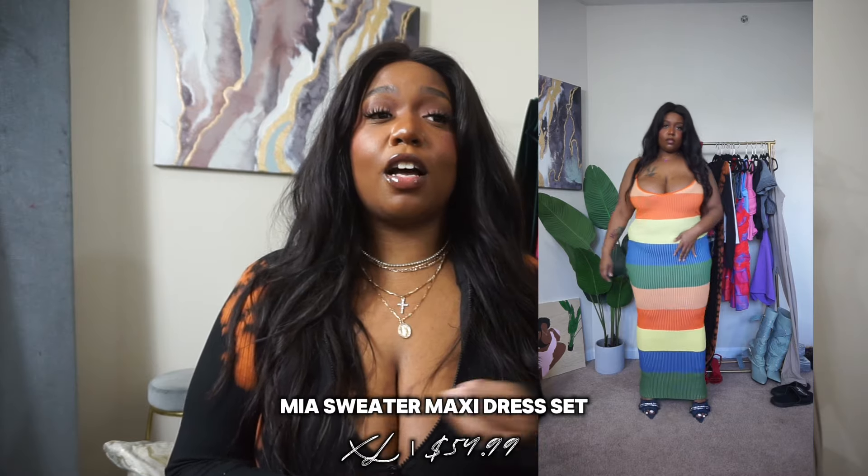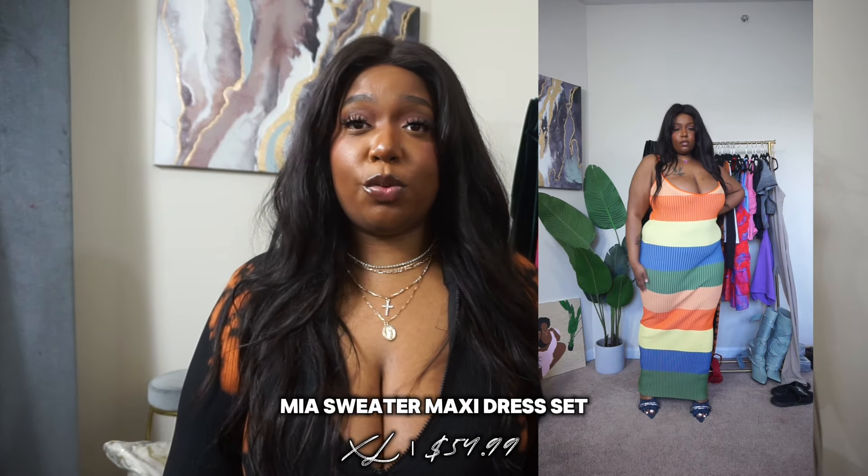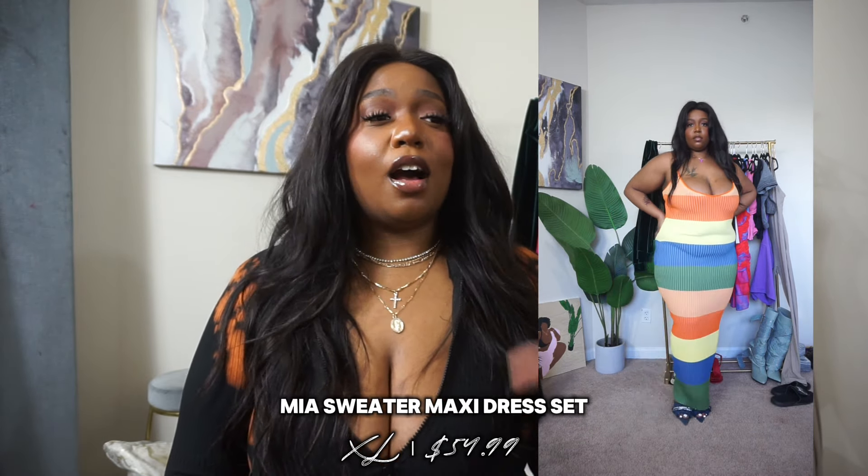First up we have this super cute maxi dress. I love the color combination — this is actually a two-piece set; it comes with a shawl and a dress. The shawl's colorway I'm not totally sure about — I get color blocking but I don't know — however the dress itself I love. I love the very deep neck. It has spaghetti straps that are adjustable, and the color blocking throughout uses very warm colors that just make me feel good and like it's definitely time to hop into spring. Love the way this dress fits and feels.